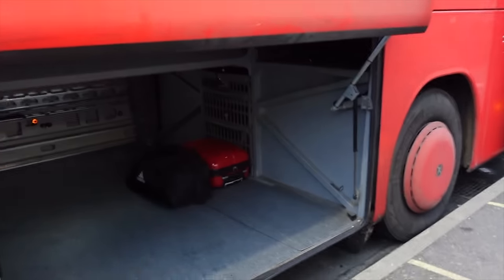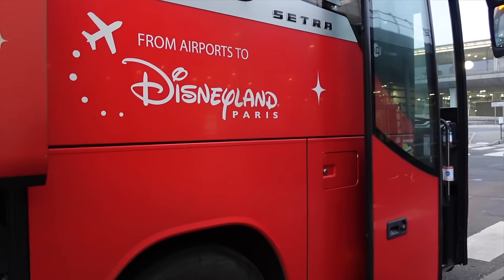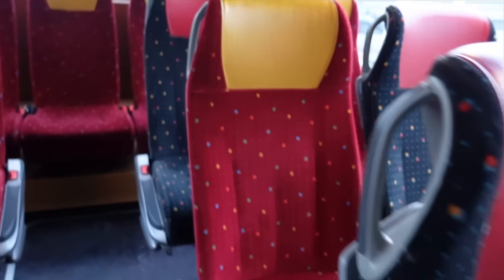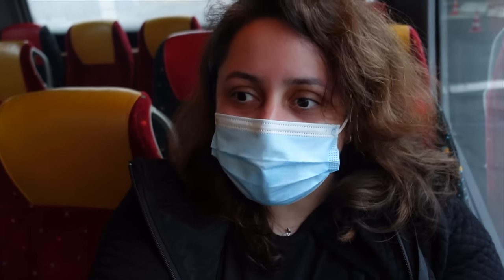Oh look at this — from airport to Disneyland Paris, and it's red as well with some stars on it. Basically I think this is as magical as it gets, to be honest. We are going to go all the way to the back because that's where the empty seats are. I think this might be a nice place to sit. Right, I'm in my seat — I want to give a big shout out to the lovely driver as well.